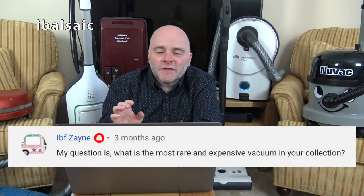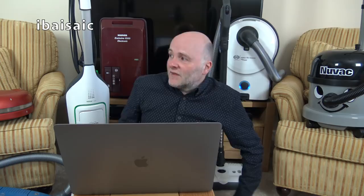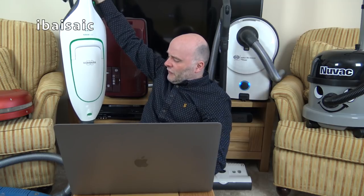Ibzane asks: what is the most rare and expensive vacuum in your collection? Well, if you're talking about what cost me the most money — both Vorwerks. As far as actually paying out, the new Vorwerks I bought are the most expensive. One of them is gathering dust, actually, since I haven't used it.